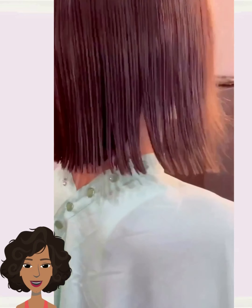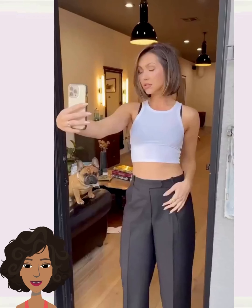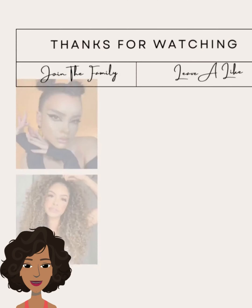All right, you guys, I hope you have enjoyed all of the hairstyle ideas that were featured in today's video. If you did, please be sure to give this one a big thumbs up, hit that subscribe button, and I will see you in the next one.